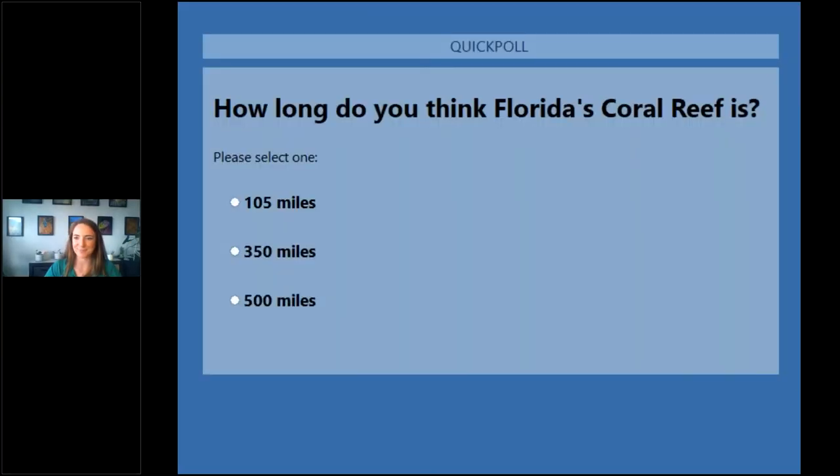How long do you think Florida's coral reef is? 105 miles long, 350 miles long, or 500 miles long? Good job — it looks like most of you got that right. Florida's coral reef is 350 miles long. That's like driving from Miami to Jacksonville, so if you've ever done that drive before, you know how long it is.